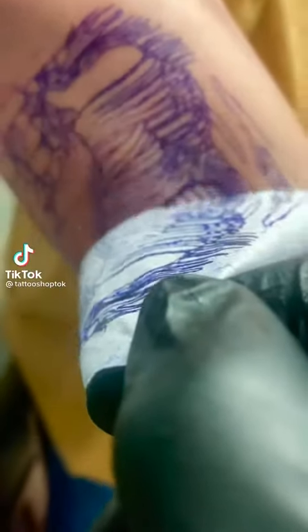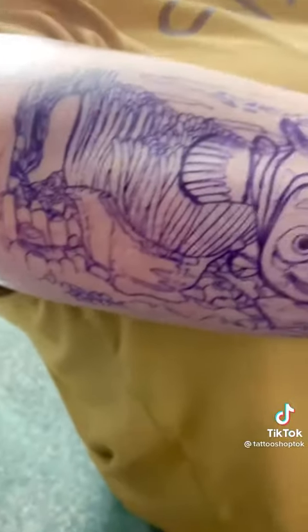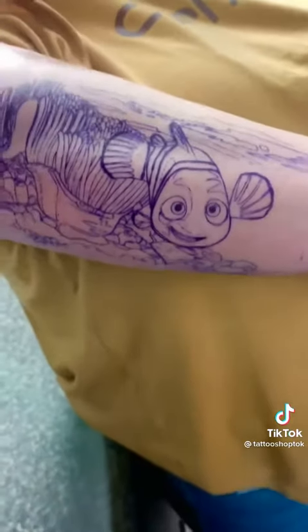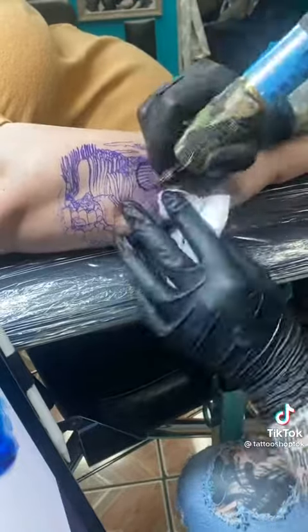Today's tattoo was one of the coolest backstories I've heard behind somebody's reasoning on getting a tattoo. I've been very excited to do this and I'm so excited I get to share it with you guys. I'm just going to do a quick walkthrough with a couple tips before I share her story.